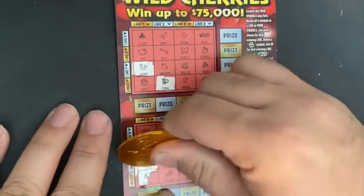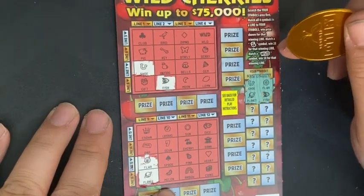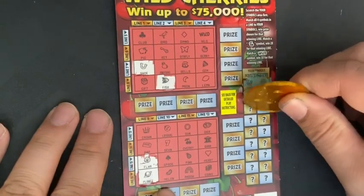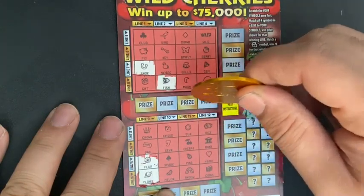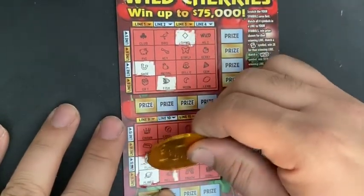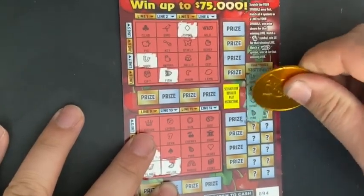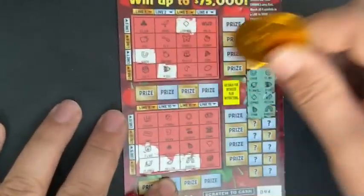We're going to start with the Wild Cherries ticket. The only difference on this ticket from the Jersey ticket is if you match a cherry symbol you win two times the prize for that winning line, and if you match a wild symbol five times. A melon and a diamond are symbols to look out for as well. The top prize is $75,000 — in New Jersey it's $25 or $30, I can't remember.